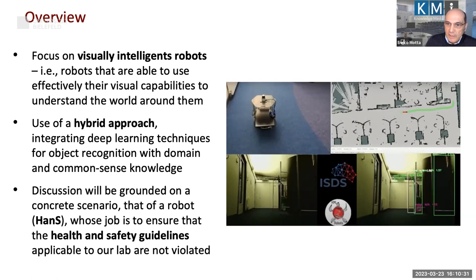We focus on visual capabilities, and the approach we have used is what we call a hybrid approach that integrates state-of-the-art deep learning techniques for object recognition with additional sources of knowledge. I believe that even in the age of deep learning, unless you augment deep learning techniques with other types of reasoning and other types of knowledge, you are not going to get the kind of performance required.